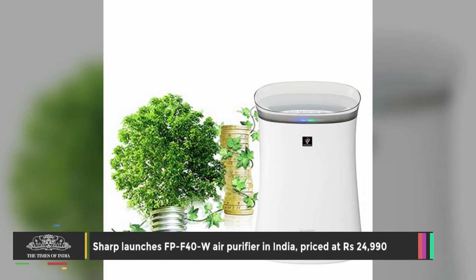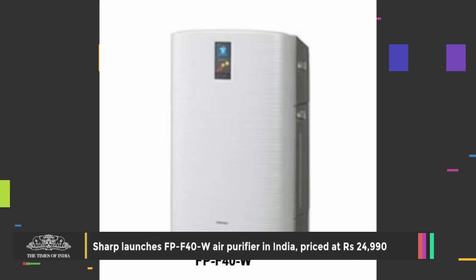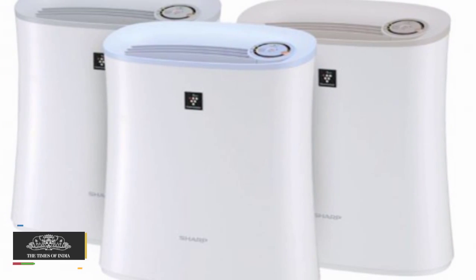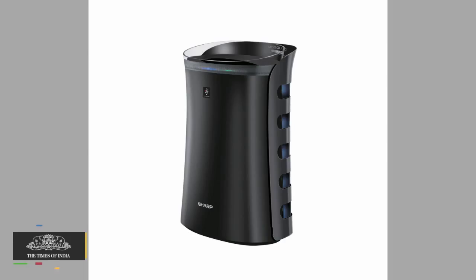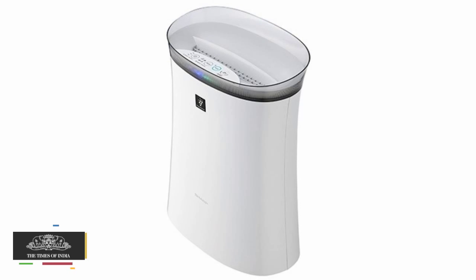SHARP has expanded its air purifier range in the country with the addition of the FPF 40EW model, priced at Rs 24,990. The SHARP air purifiers use a balanced combination of active and passive purification systems with plasma cluster, ion generator, and a set of filters.